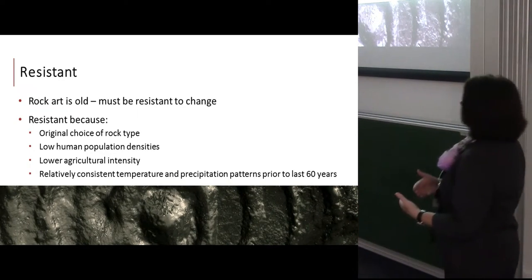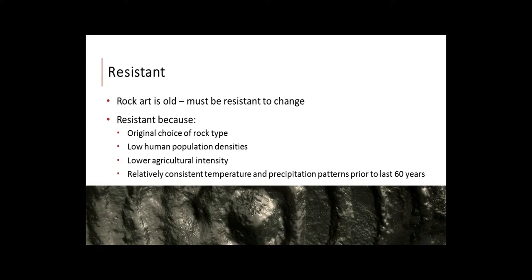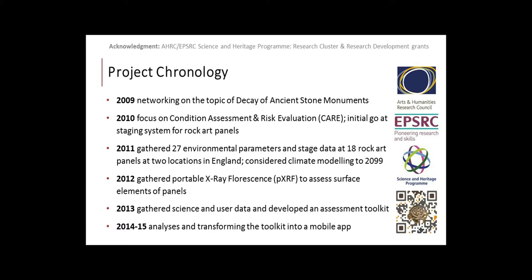Rock art has been resilient because of a number of variables: the rock that was chosen, the relatively low human populations in the rural landscape, relatively low agricultural activity, and only a certain amount of change in temperature and precipitation over the last 60 years. But these factors are changing — these are risk multipliers that are going to impact the resilience of rock art in the landscape.